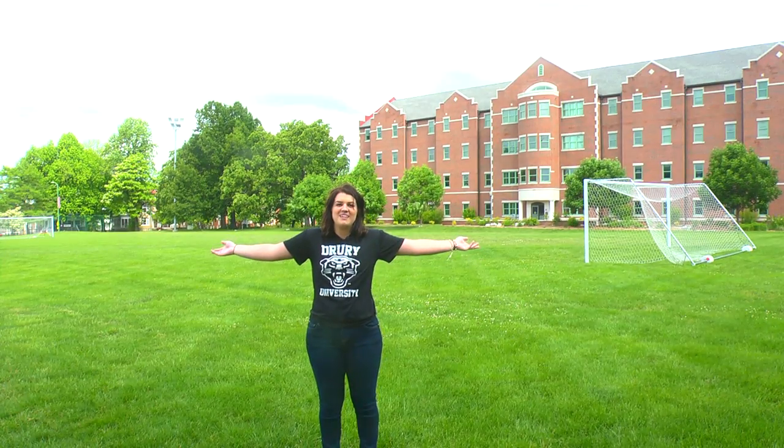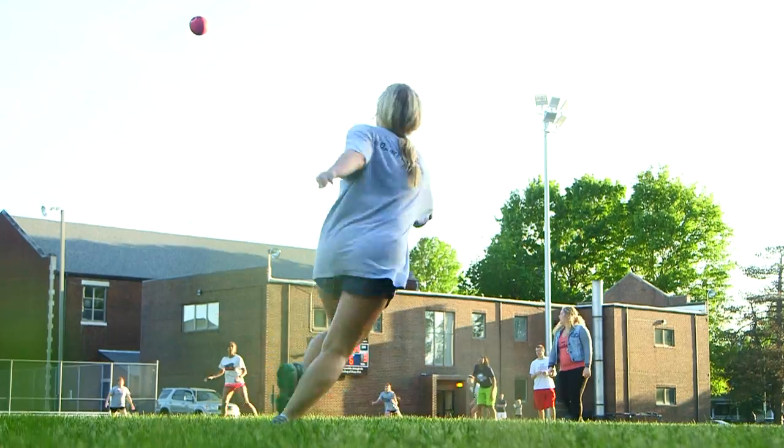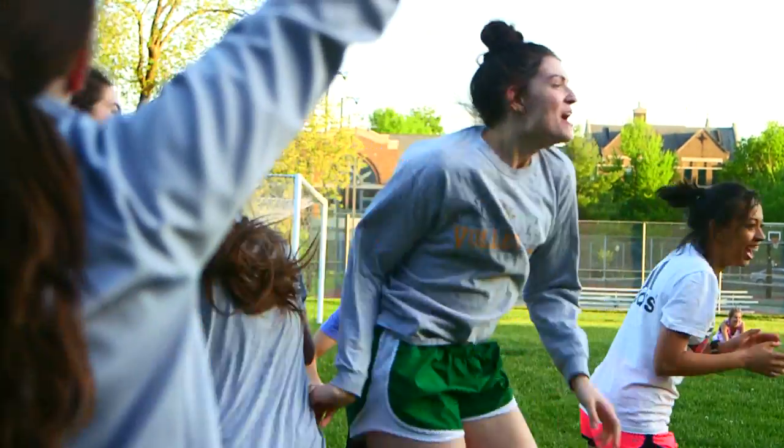Next, let's take you to our newest freshman residence hall, Sunderland. But let's start outside first. Right out in front of the building is Sunderland Field. It's a huge green space that's home to many of our intramural sports, outdoor concerts, and firework displays. When none of that is happening, you can almost always find people out here playing frisbee or soaking up the sun.